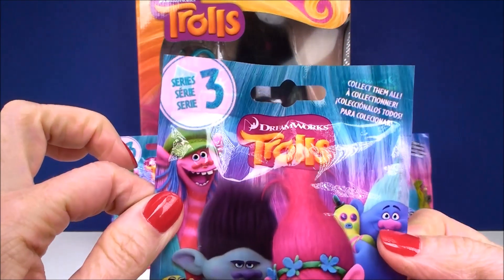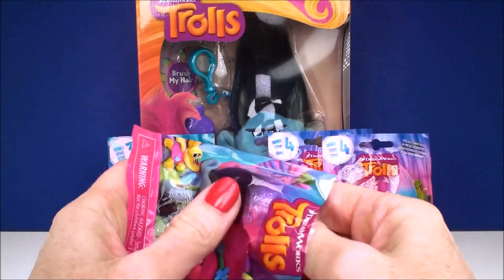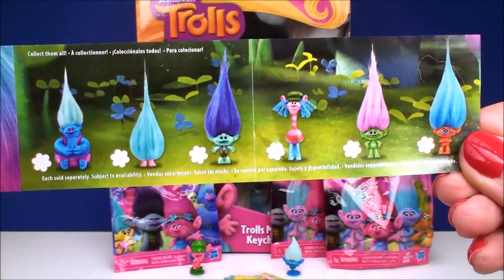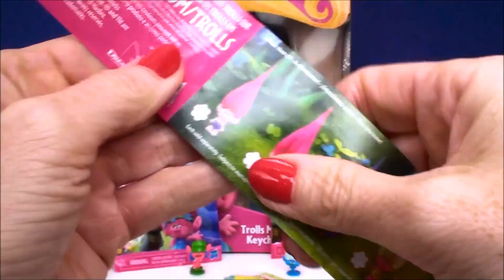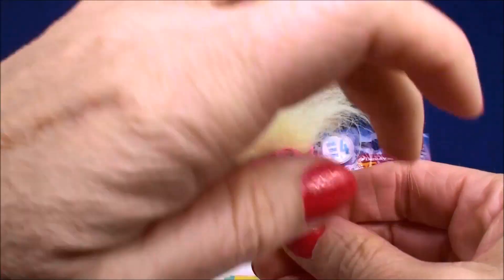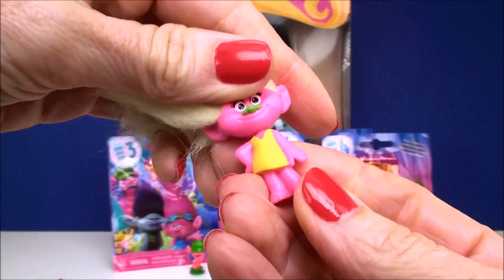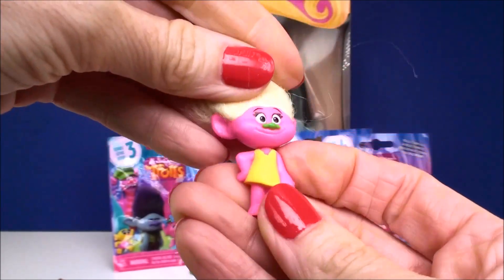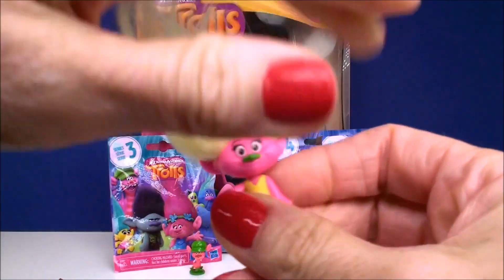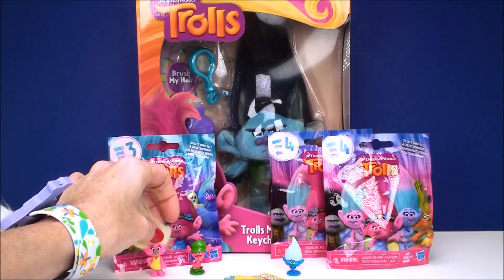Next we have some blind bags — here is a series three blind bag. Each series comes with twelve different trolls: six on the front and six on the back. Let's see who we got. We got this troll — I don't know what her name is. I love her pink skin and her bright yellow hair and her matching yellow dress. She is super cool. If you know what her name is, definitely leave me a comment and let me know, because I know almost all of the trolls but there's one or two in each series I can't seem to identify.